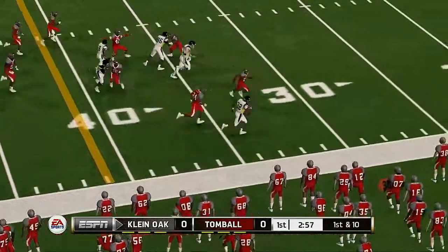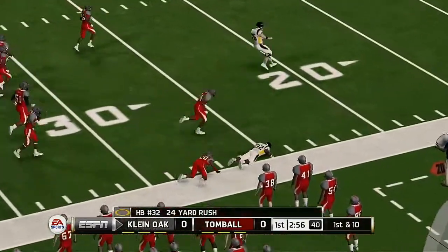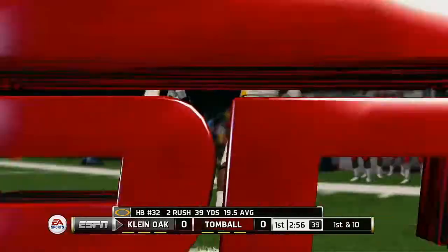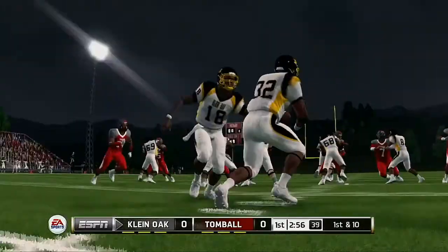Room around the corner. He's at the 40, he's at the 30, and he's taken down at the 27. Great job here converting and keeping this defense on the field — they're getting very tired.